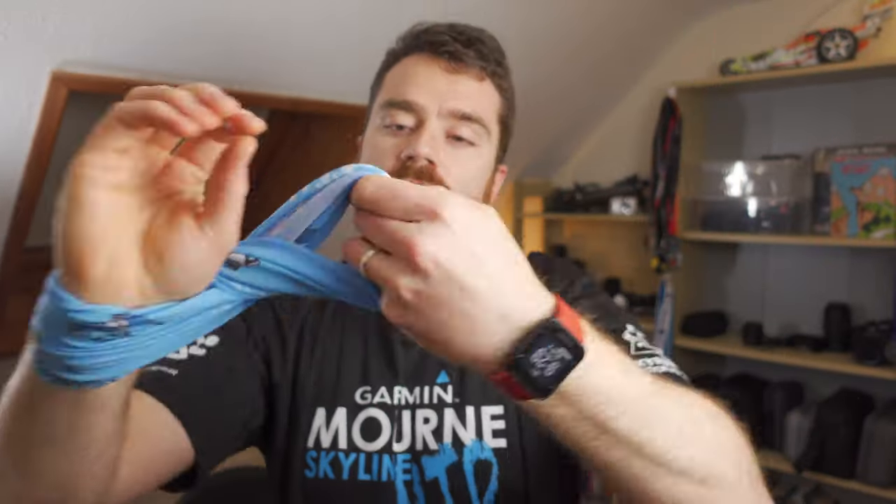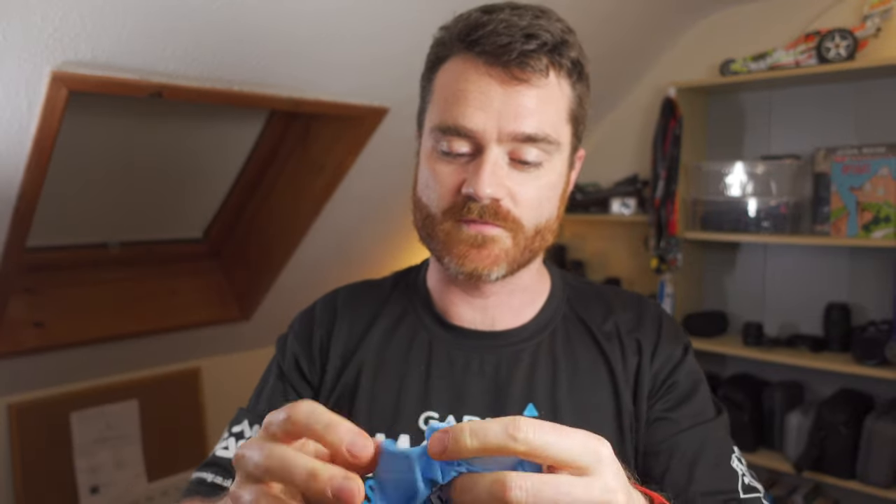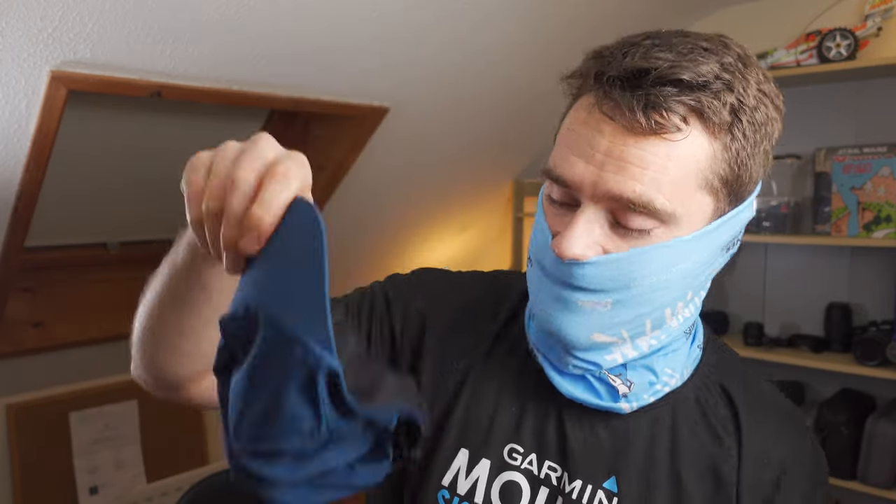The most useful piece of running clothing you can buy is a buff. You can wrap it around your wrist as a sweatband, around your neck to keep warm, or pull it up over your head and use it as a balaclava. I thought it was a bit stupid when I first got one at a race, but in winter I never go out running without one. And if you combine it with a running hat, you would not believe how much warmer you'll be — the combination is unbelievable for retaining heat.